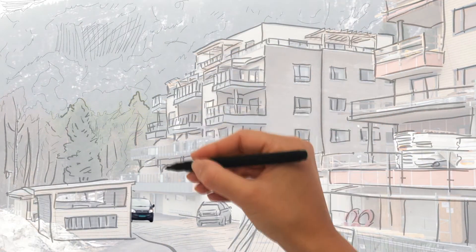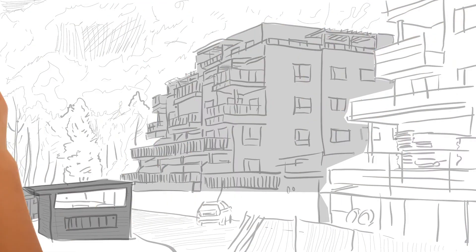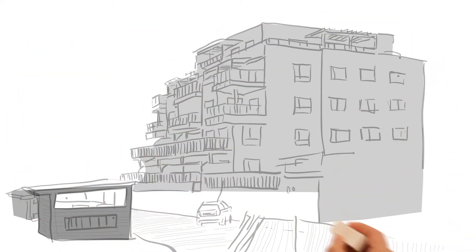But how does the Panasonic heat pump actually work in a multi-storey apartment building? Generally, a heat pump takes the energy in the air and converts it to either heat or cool the home and to produce hot water.